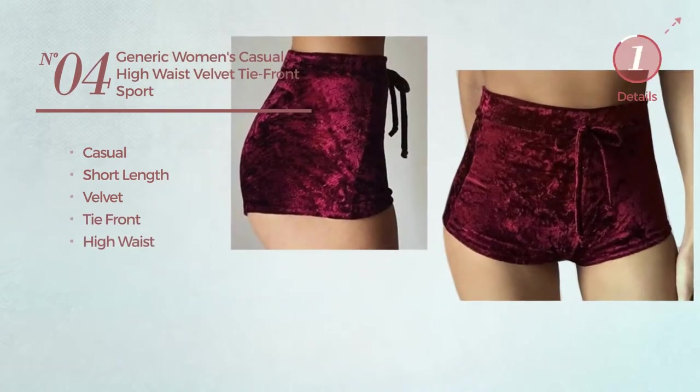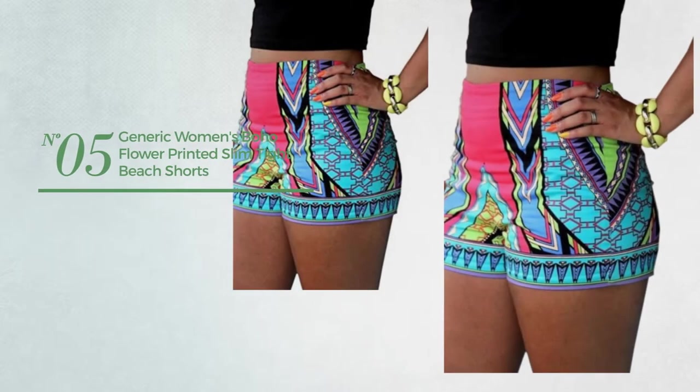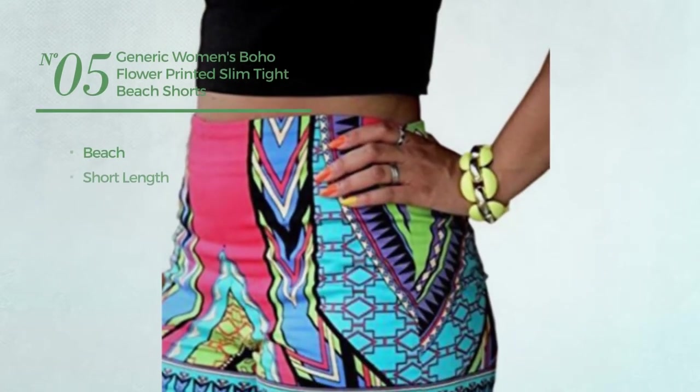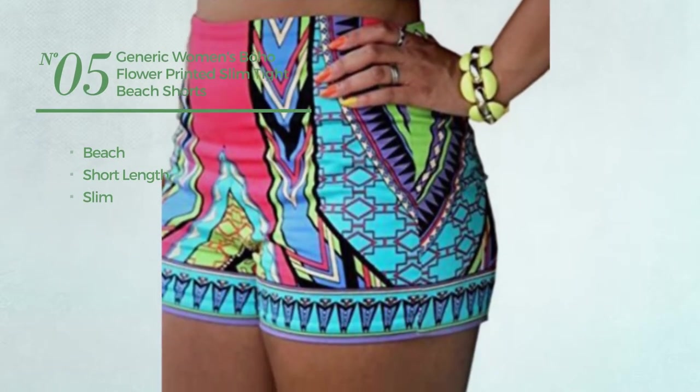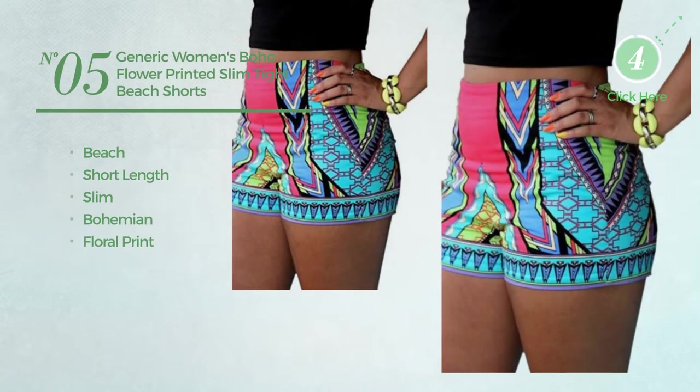Number five: a beach short-length slim shorts featuring a bohemian with floral print, available only in this color.